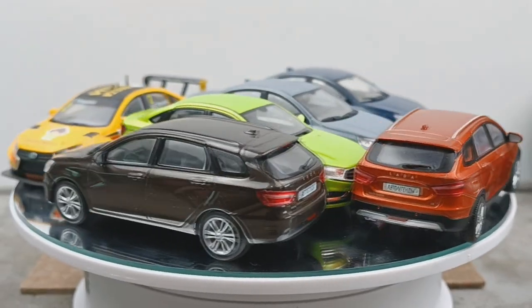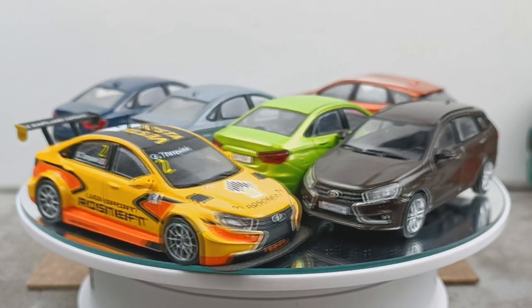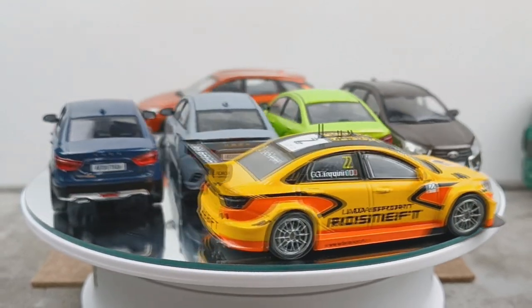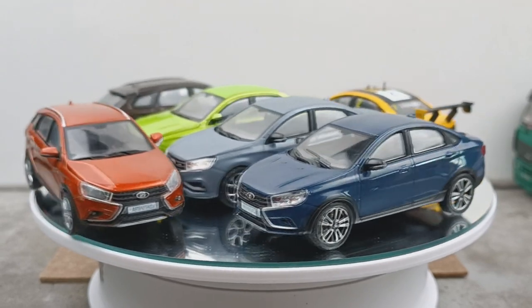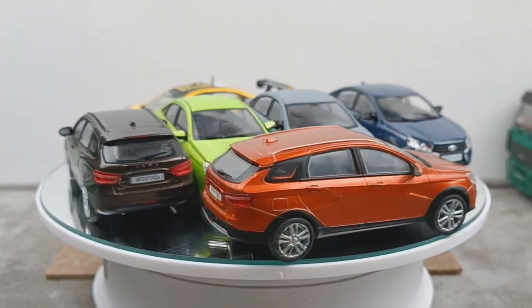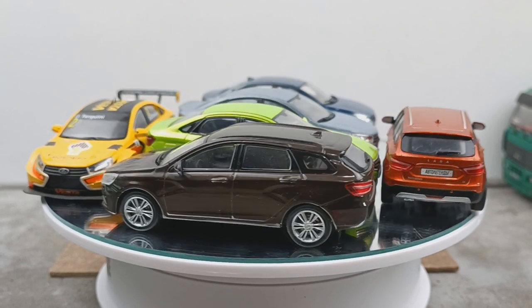Lada Vesta Cross отличается от обычной, в принципе, просто поднятым кузовом и чёрным пластиковым обвесом. Как вы видите, на оранжевой есть такой обвес, и вот на этой новой синей тоже такой обвес присутствует. Ну и чуть повыше клиренс, соответственно.